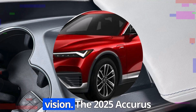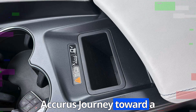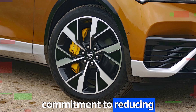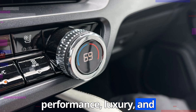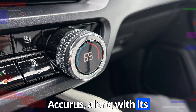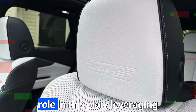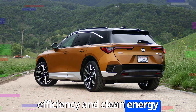The 2025 Acura ZDX marks a pivotal step in Acura's journey toward a sustainable and electrified future. As the brand's first fully electric vehicle, the ZDX embodies Acura's commitment to reducing environmental impact without sacrificing performance, luxury, and innovation. Acura, along with its parent company Honda, has pledged to achieve carbon neutrality by 2050. The ZDX plays a significant role in this plan, leveraging the advanced Ultium EV platform to deliver high efficiency and clean energy usage.